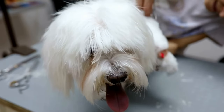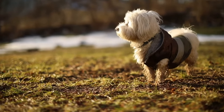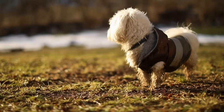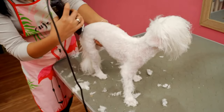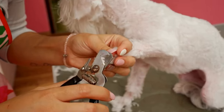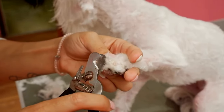Traveling with pets can be a wonderful experience, but it requires careful planning and consideration, especially when it comes to smaller dog breeds like the Maltese. Their tiny size and delicate nature make them more susceptible to stress and discomfort during long journeys. However, with proper preparation and following a few simple tips, you can ensure a safe and enjoyable trip with your Maltese, whether you are embarking on a road trip or taking a flight.